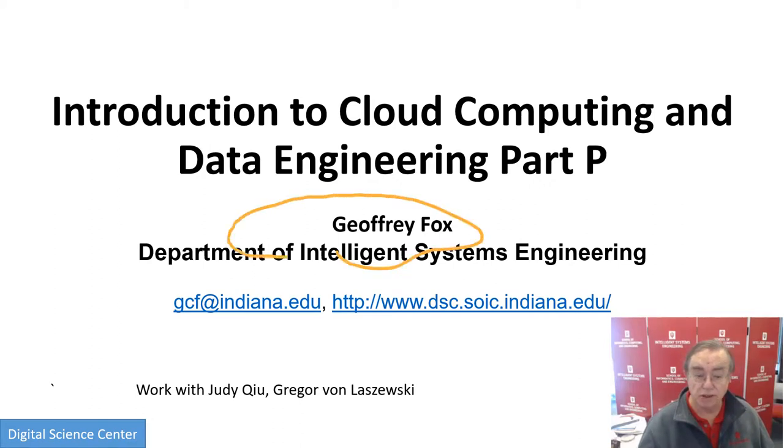Hi, this is Jeffrey Fox, and we're doing cloud computing and big data slash data engineering, the introduction to the course. We're at part P of our segmented version of this introduction. Part P is discussing in a little more detail something we've looked at already: the connection between HPC and clouds, and we'll give a little more detail on that.